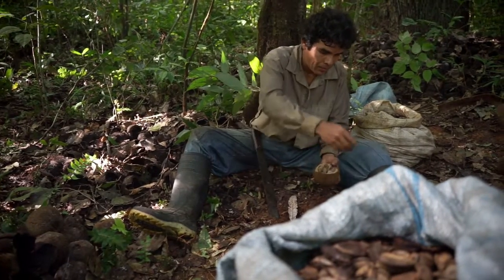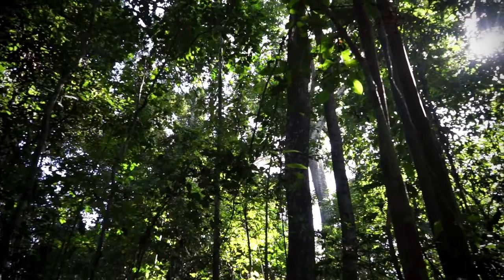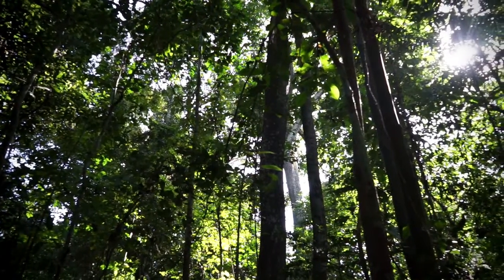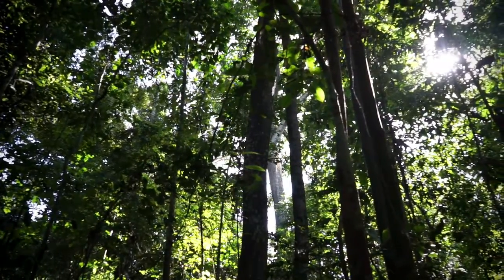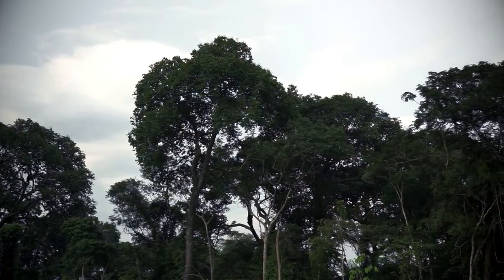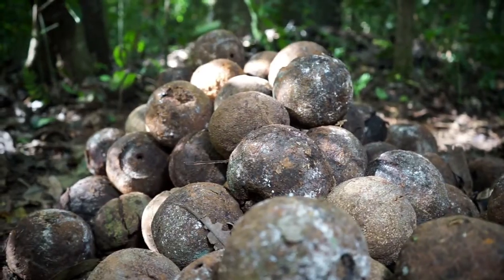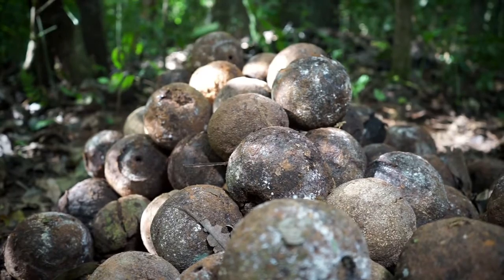Eime Hecke, agricultural engineer with the company Hylia 1884 in Bolivia, explains why. Brazil nut trees are very hard to cultivate in plantations. Firstly, the trees require the natural ecosystem and the vegetation in order to develop. Secondly, only a very few types of bees can pollinate these trees. The bee Eoclossa has a long enough tongue, or proboscis, to pollinate the fruits of the Brazil nut. Without this pollination, the Brazil nut trees do not produce the fruit capsules.